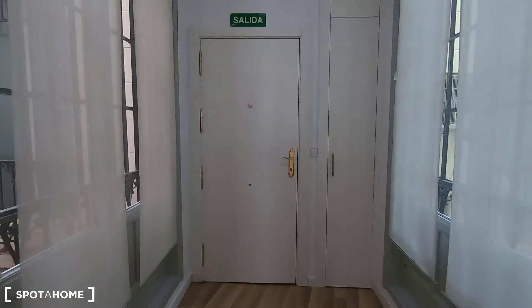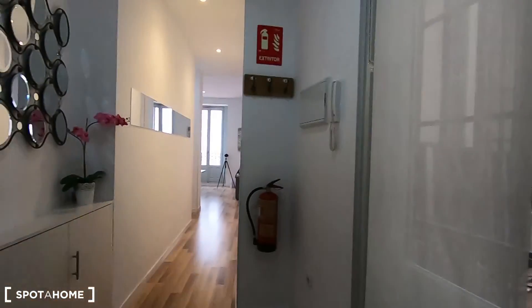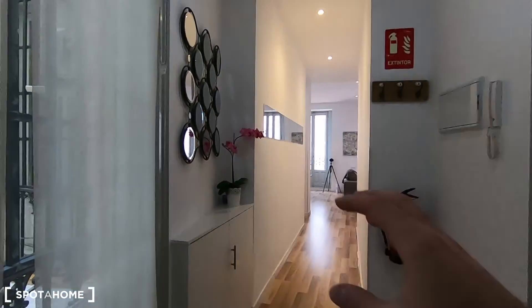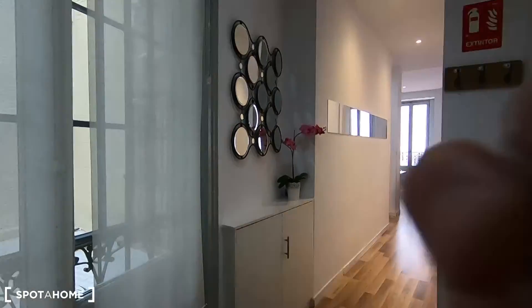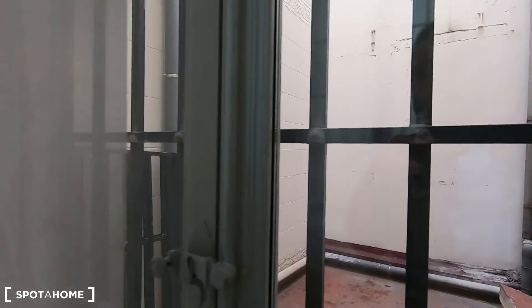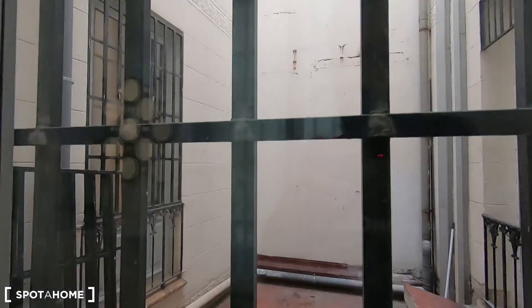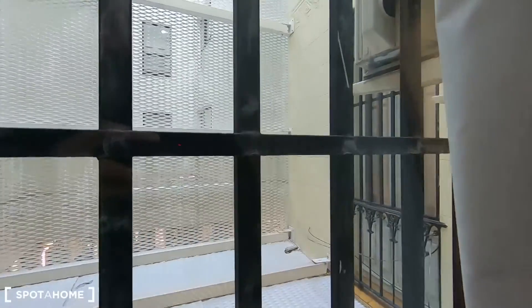This is the entrance of this two-bedroom apartment, so let's turn around to see what we find when we enter here in the property. Don't worry about the light issue, it's just because of the camera. You can see here you get these windows facing interior patios, so you will never get noises in here — it's just to ventilate and to get some lateral light here in the corridor.